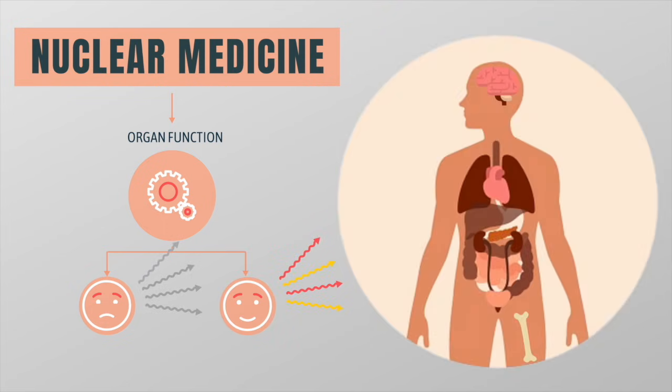This allows us to not only monitor cancer but also indicates the activity of many organs including the heart, lungs, kidneys, and bones.